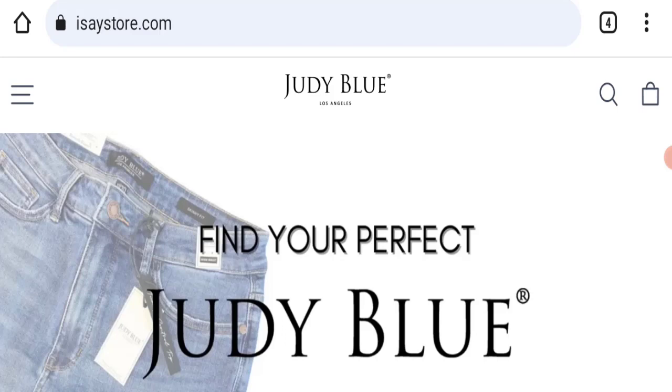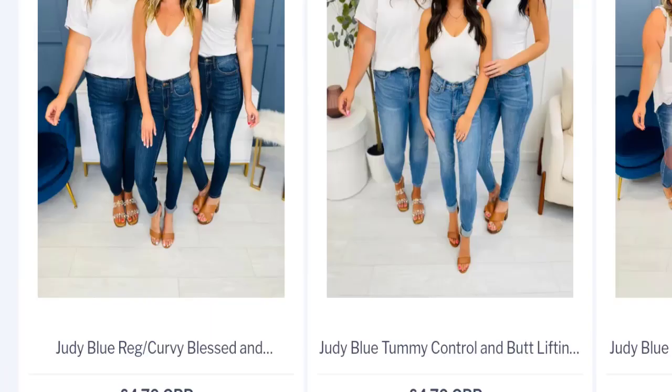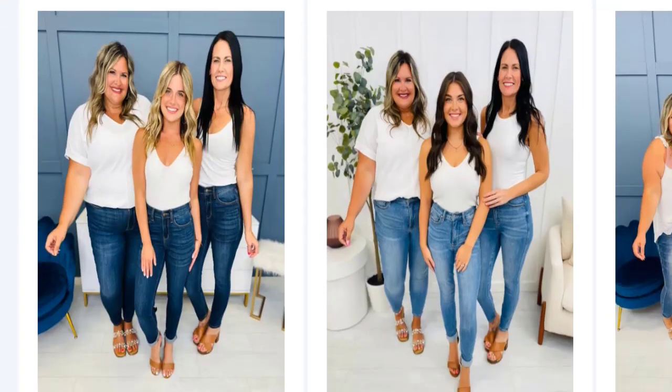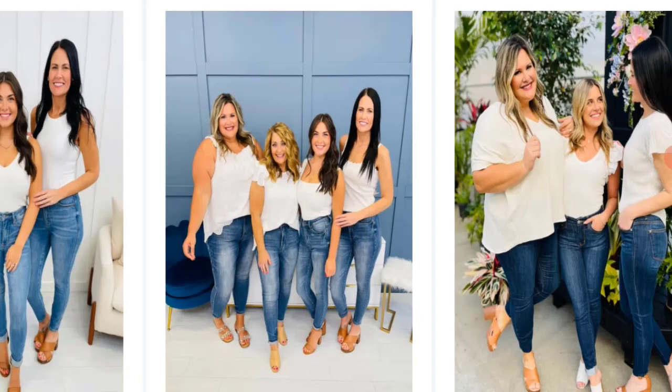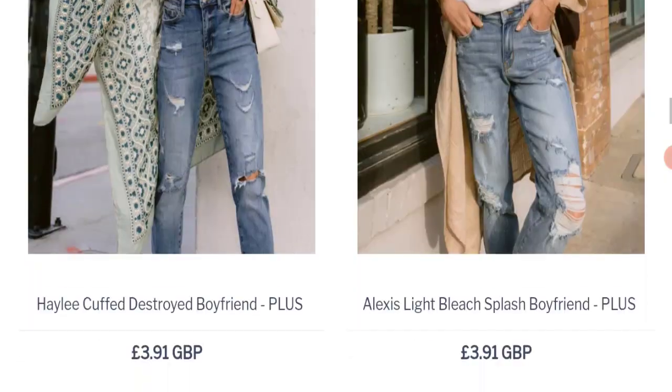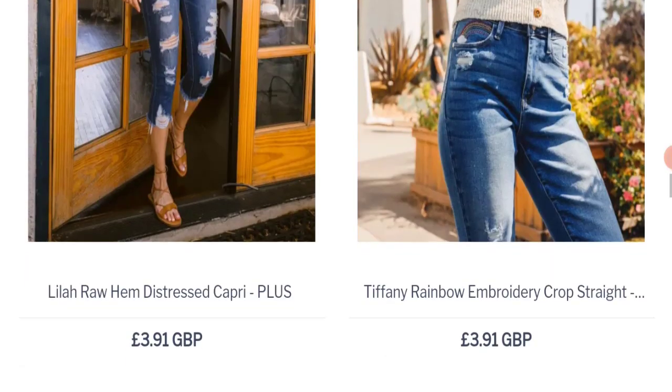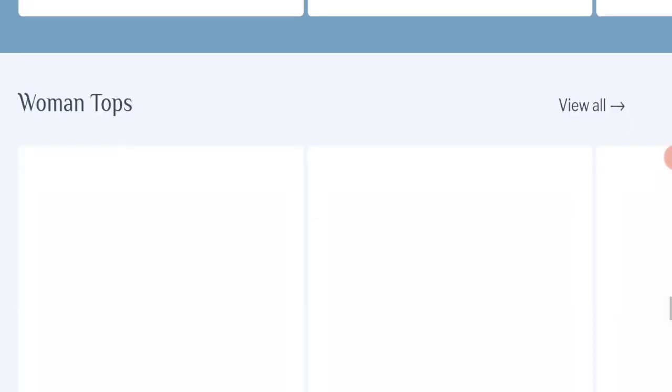First, we will find out about the website type and the products they are offering to customers. This is an e-commerce site, and as you can see, this website is offering many types of different jeans as well as many more types of different products.